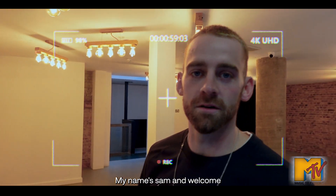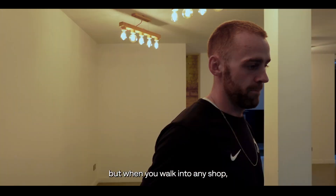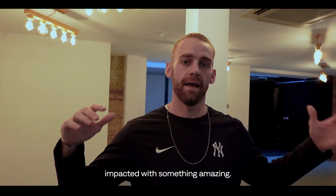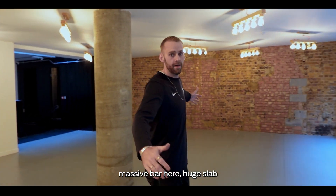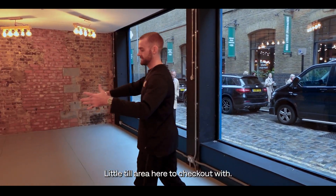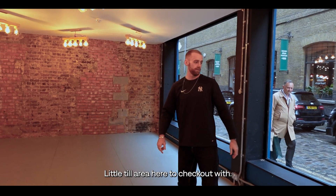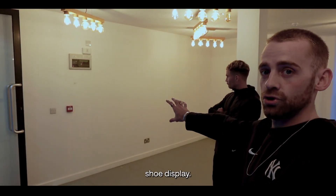My name's Sam and welcome to my crib. New shop, completely empty at the moment. But when you walk into any shop you want to be impacted with something amazing, so we're custom building a massive, massive bar here with a huge slab of concrete top. There's a little till area here to check out with, a huge coffee machine going back here, and then over here a shoe display.